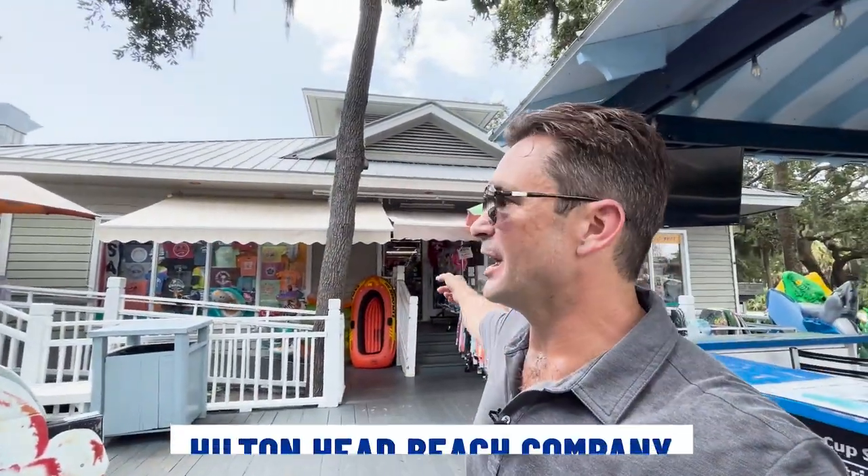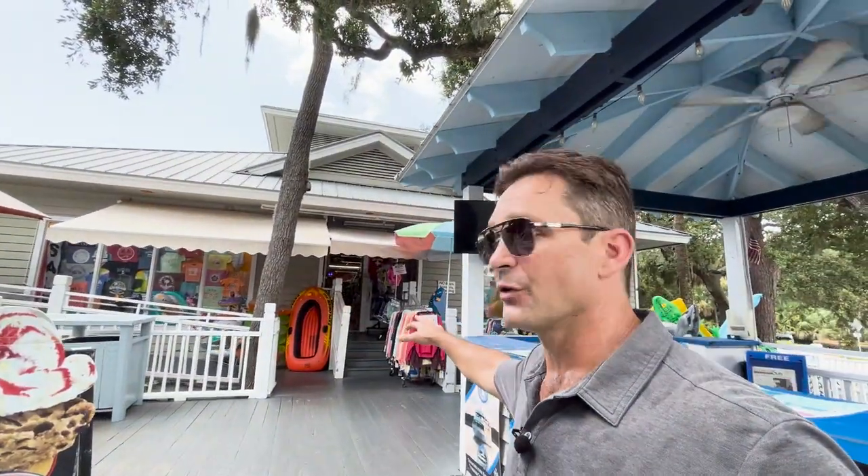Now I'm directly across the street from Coligny Plaza and we've got the Hilton Head Beach Company. There's also an ice cream shop back here and some other little stores, but they've got everything you could possibly want for the beach — from boogie boards to beach chairs to sweatshirts, t-shirts, memorabilia, sunscreen. You name it, they've got you covered.